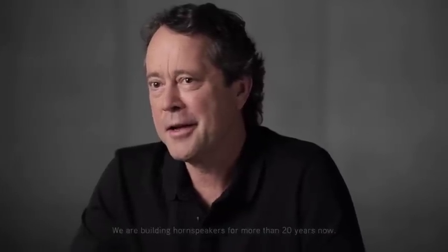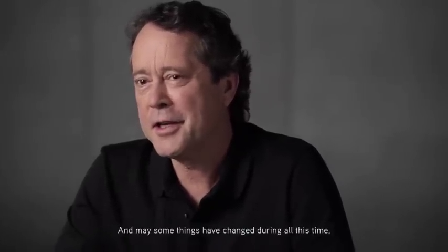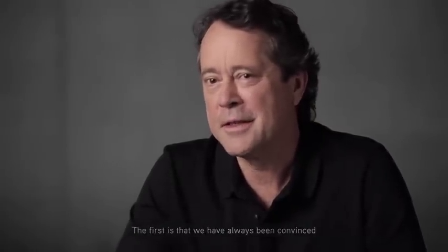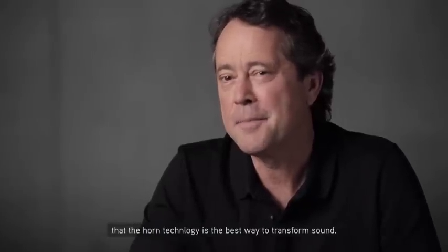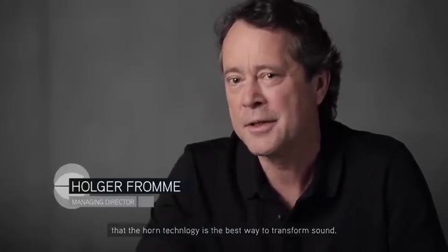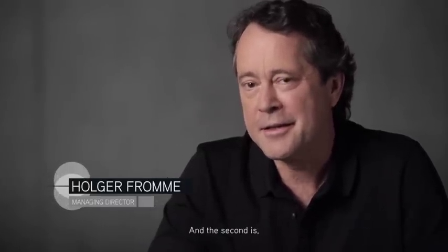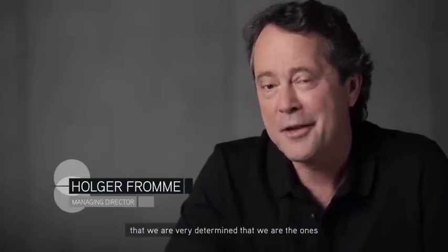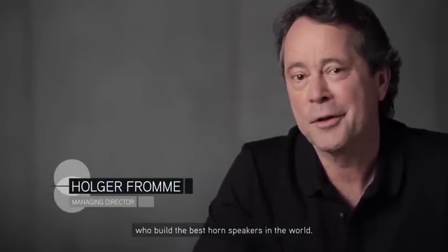We are building horn speakers for more than 20 years now. And though some things have changed during all this time, two things did not. The first is that we've always been convinced that horn technology is the best way to transform sound. And the second is that we are very determined that we are the ones who build the best horn speakers in the world.